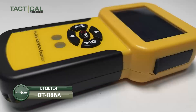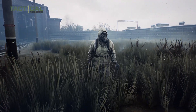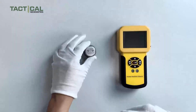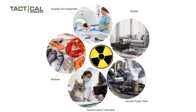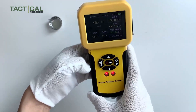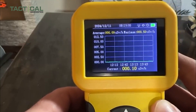Moving on to the BT Meter BT-886, it's another nuclear radiation detector — a solid gadget that any doomsday prepper or safety-conscious person might want in their emergency kit. The improved GM tube accurately detects beta, gamma, and x-ray radiation, giving you trustworthy and precise results. Whether you're checking if your seafood is safe to eat, inspecting marble tiles at home, or keeping an eye on radiation near a power plant, this handheld meter gives you reliable numbers with a sensitivity of 80 counts per minute per microsievert.